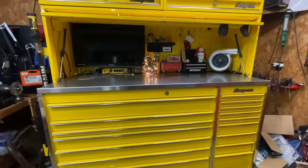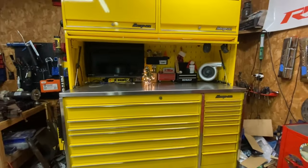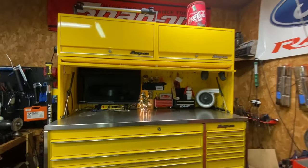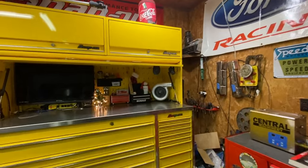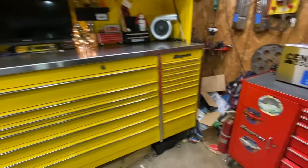Let's hop into the toolbox tour. We've got this massive — well, what I consider massive — yellow Snap-on 73-inch Master Series with the hutch and overhead cabinets. We're still missing a piece for one overhead cabinet, so we can't use it yet, but I've got to get that piece on order.